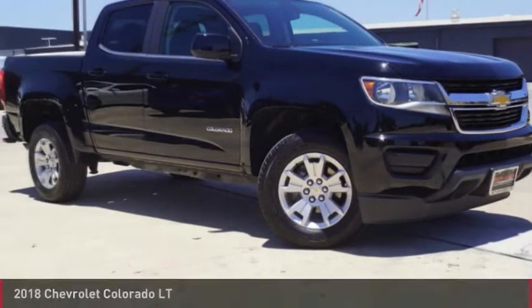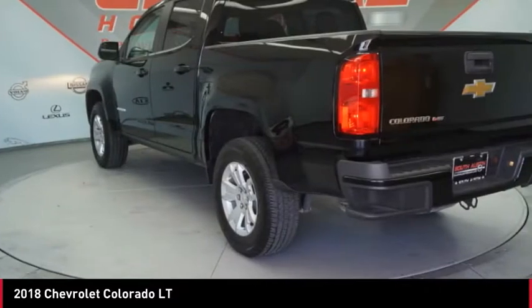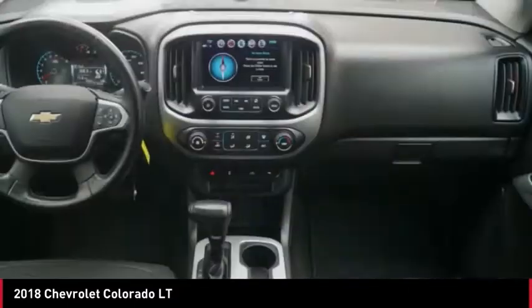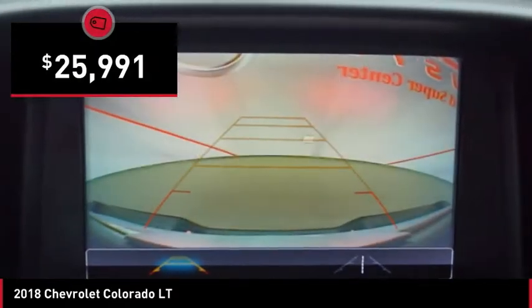2018 Colorado — great hauling capability, powerful, rugged, and a great Chevy price. Colorado is it, and is priced below $30,000.